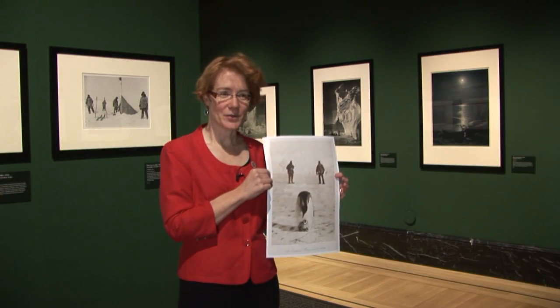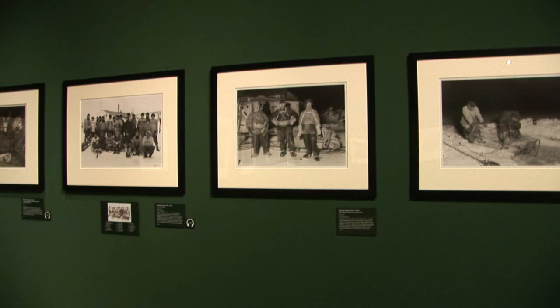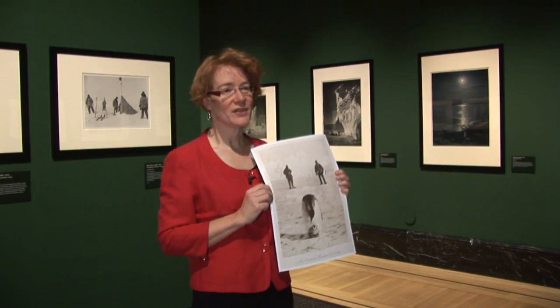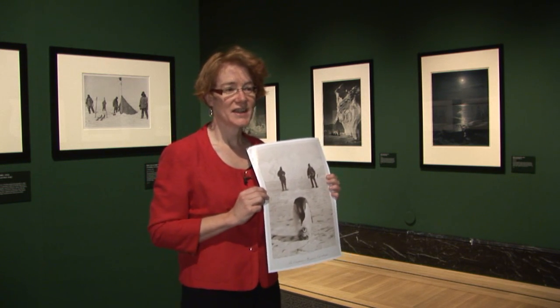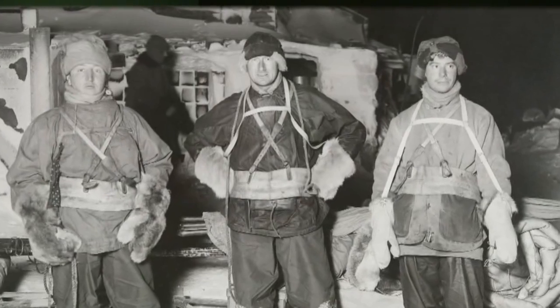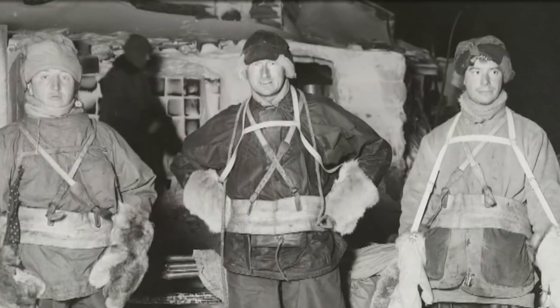I'm going to tell you the story today behind this picture of an emperor penguin taken in 1902 and that picture on the wall over there taken of three men having their photo taken in 1911. It's the story of Edward Wilson and the penguin's egg. Now Edward Wilson was on Scott's last expedition from 1910 to 1913. He was his head of scientific department and one of his closest friends, and he would go on to die with Scott on the way back from the Pole.